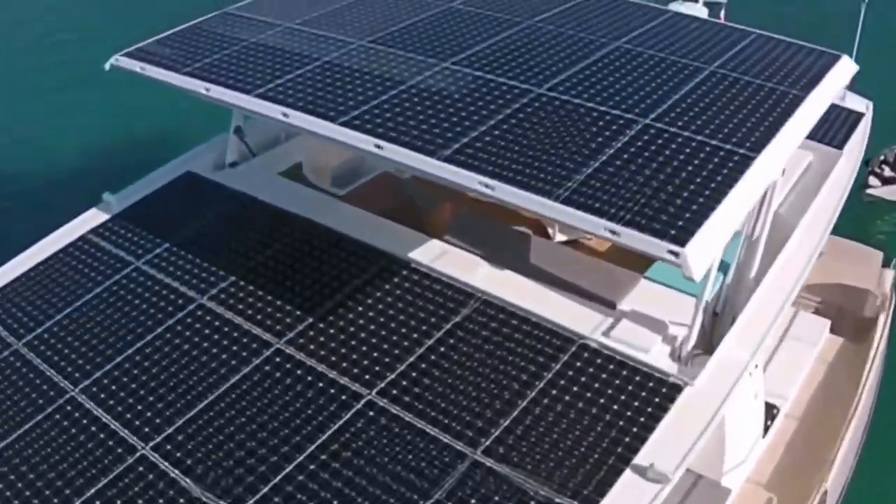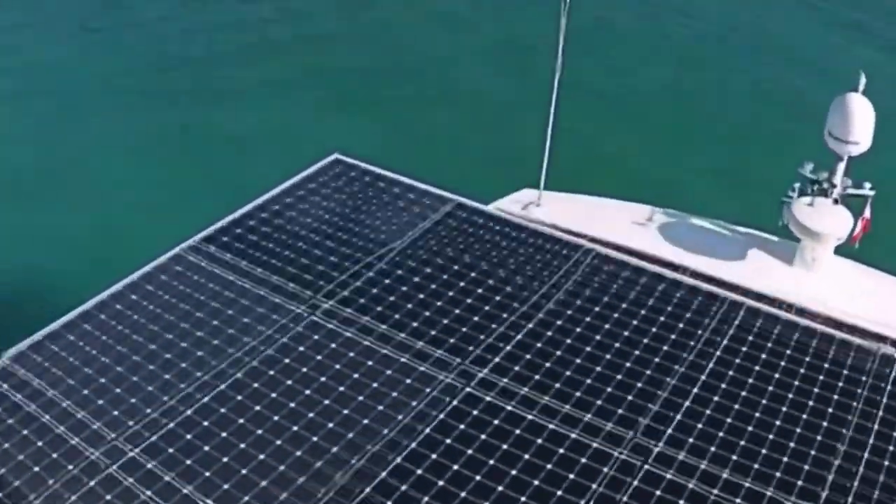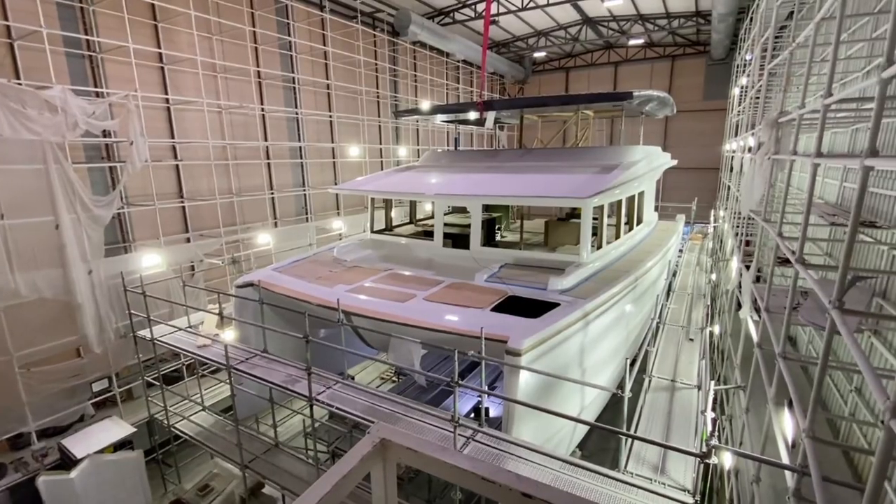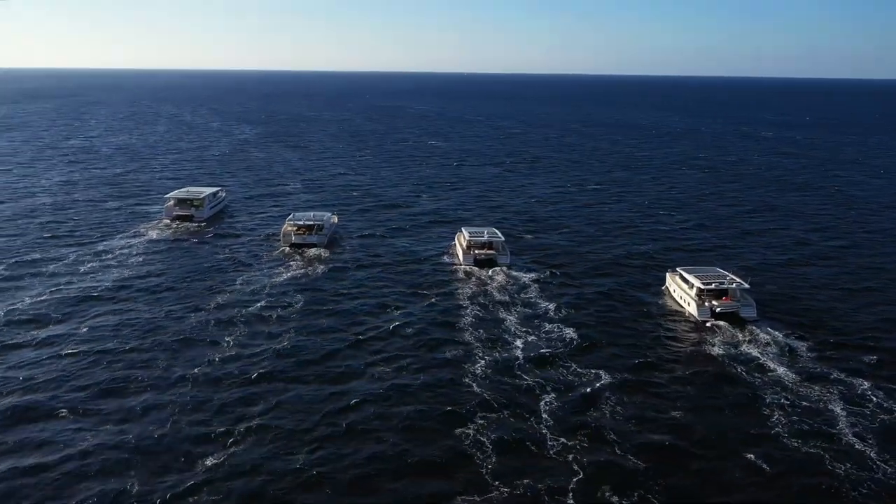With solar panels, the yachts offer a long range. The design is dynamic and stands for a luxurious yachting experience without harming the environment. They have been providing electric catamarans for many years and now have a large selection of yachts.